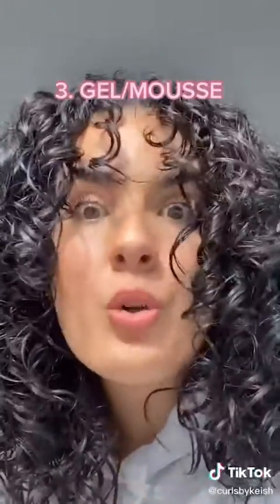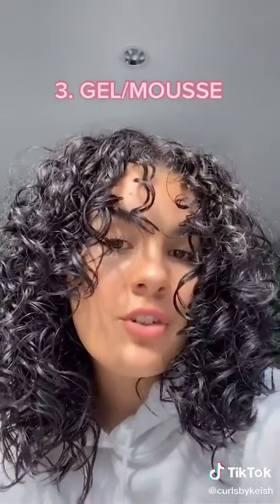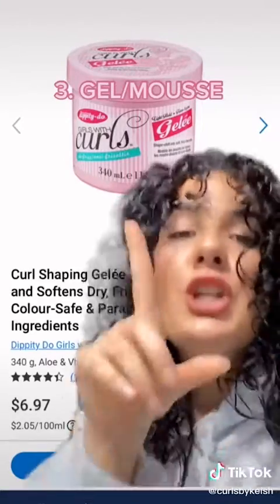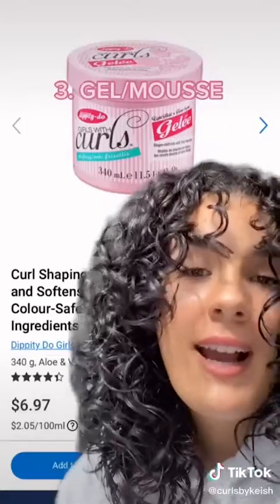Next, you're going to want to get yourself something to hold your curls — that would be a mousse or a gel product. Mousses can be drying, so I would suggest going with a gel if you're just starting your journey. The Dippity-Doo Girls with Curls gel is amazing. I highly recommend it.